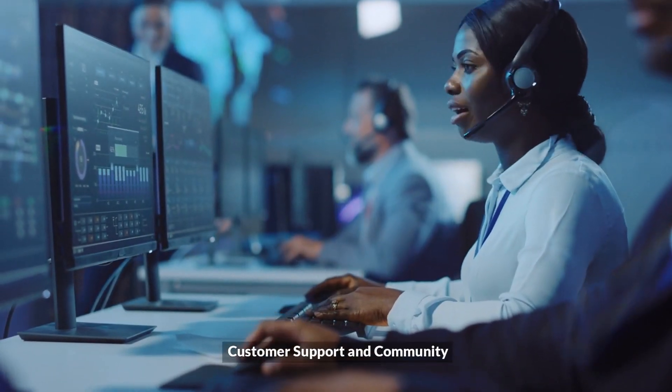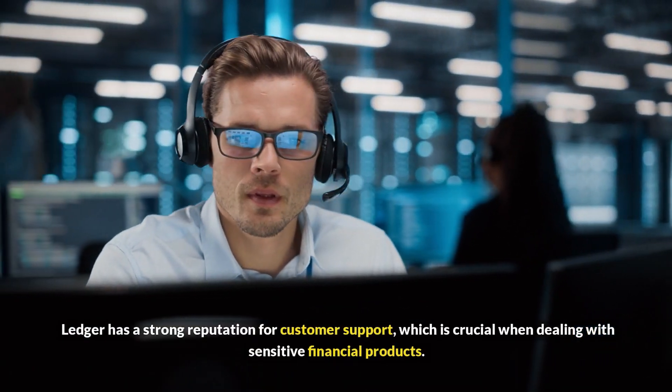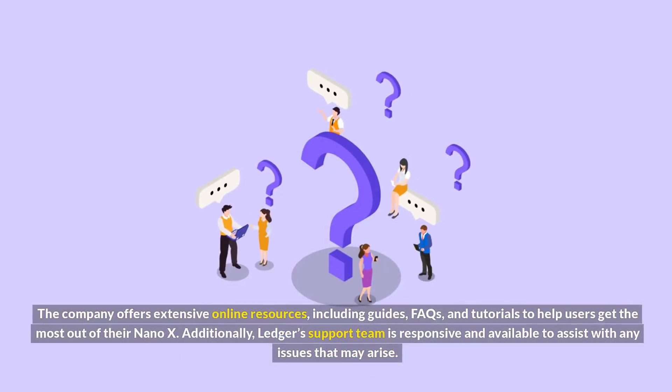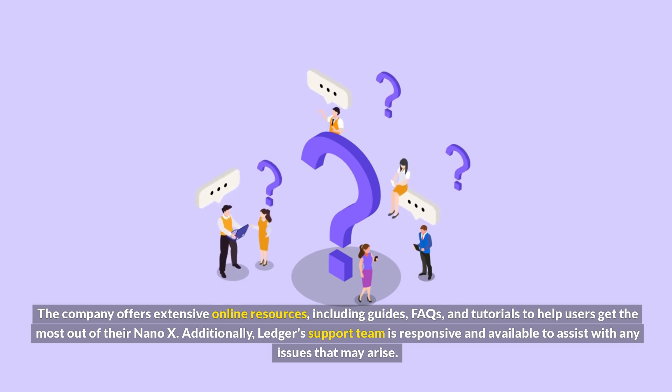Ledger has a strong reputation for customer support, which is crucial when dealing with sensitive financial products. The company offers extensive online resources, including guides, FAQs, and tutorials to help users get the most out of their Nano X. Additionally, Ledger's support team is responsive and available to assist with any issues that may arise.